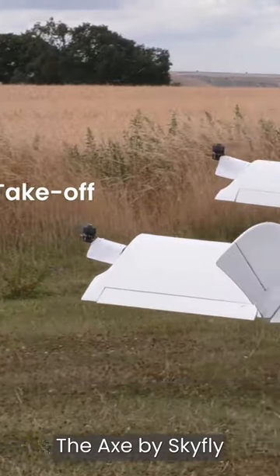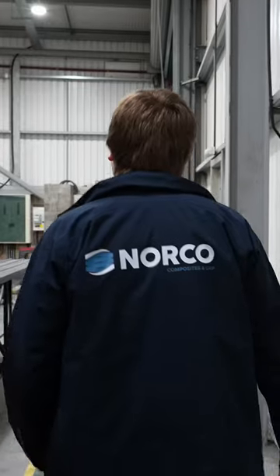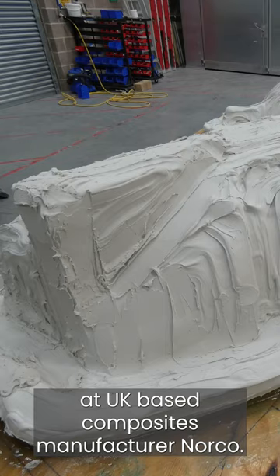The Axe by Skyfly is a two-seat vertical takeoff and landing aircraft. The tooling for the Axe is made by our partners at UK-based composites manufacturer Norco.